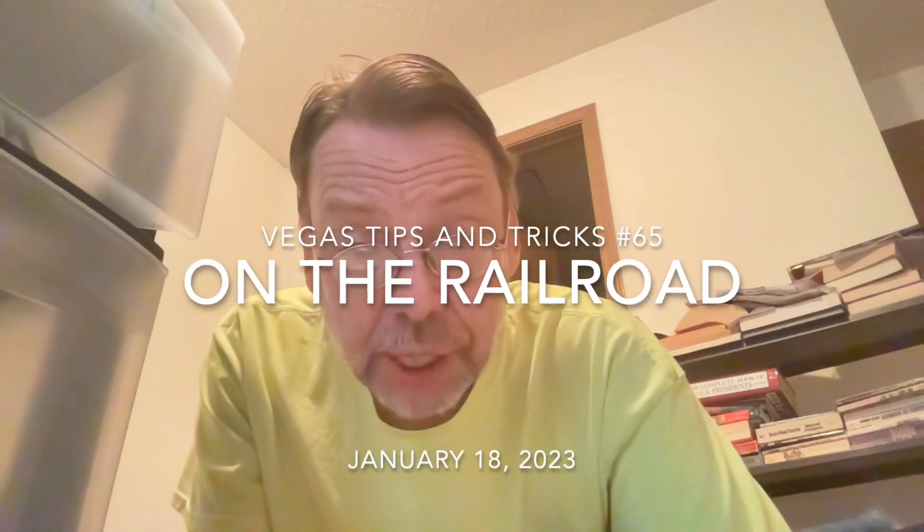Hey everybody, welcome back to Vegas Tips and Tricks. We do this a couple of times a week, try to provide you with some good information about Las Vegas. Today we continue our series on Las Vegas resorts with a downtown property that sometimes gets overlooked despite the fact that it's one of the biggest hotels there. I'm talking about the Plaza.